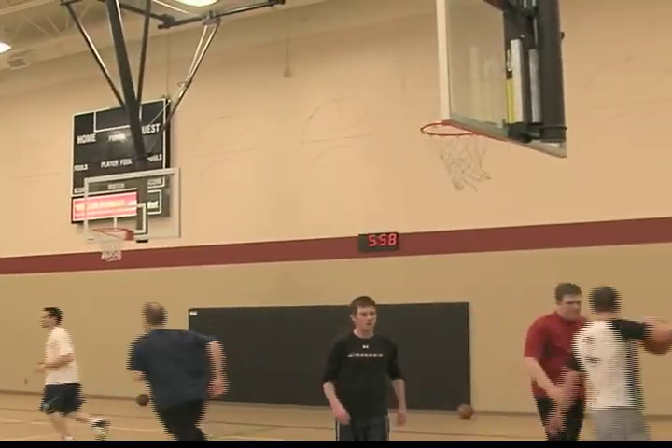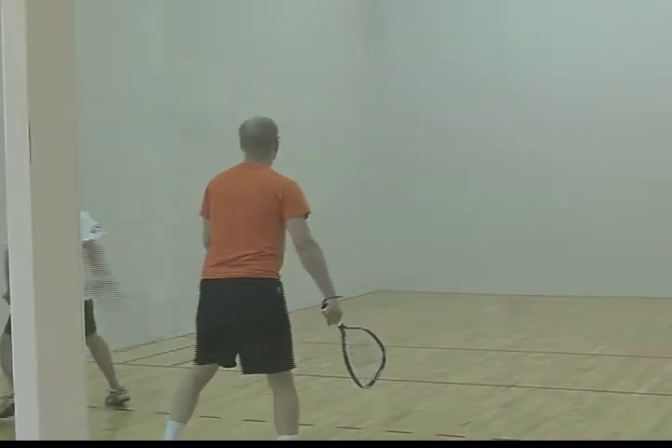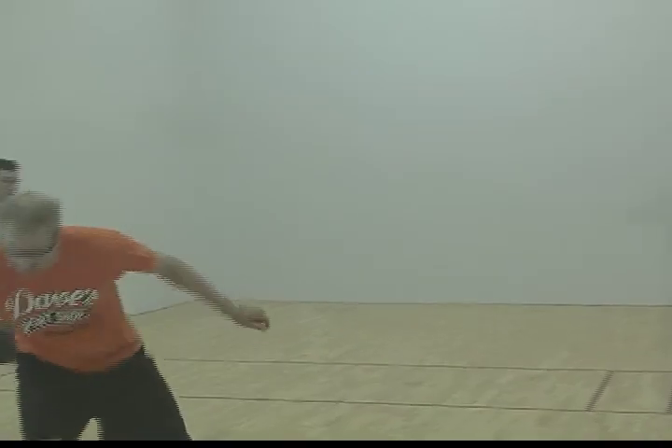If basketball isn't your thing, you can play racquetball — one on one or doubles. The two racquetball courts are located right next to the basketball courts.